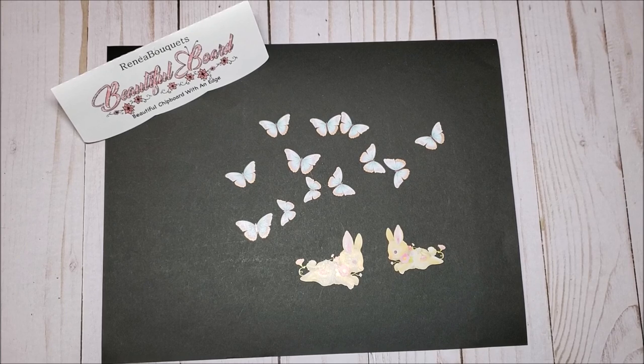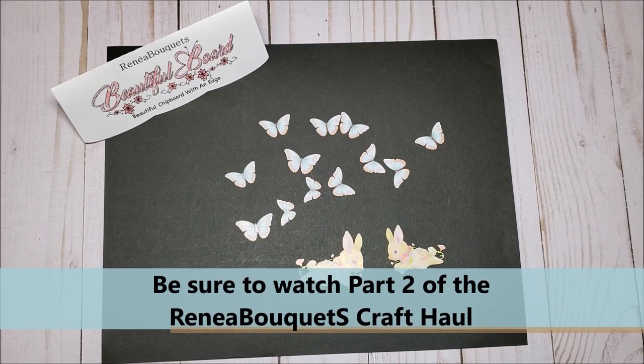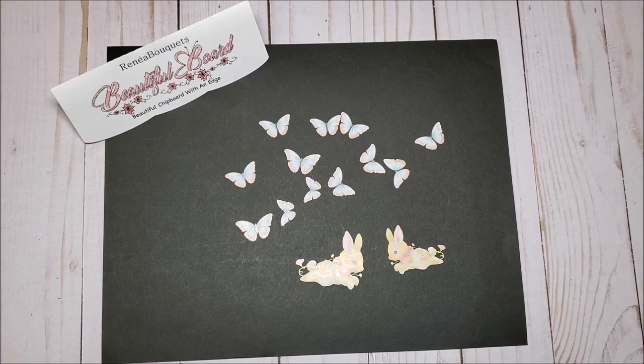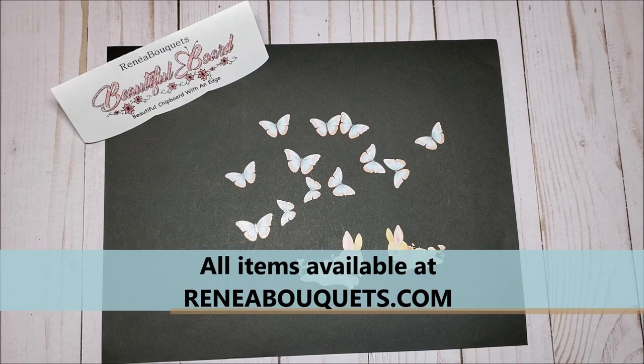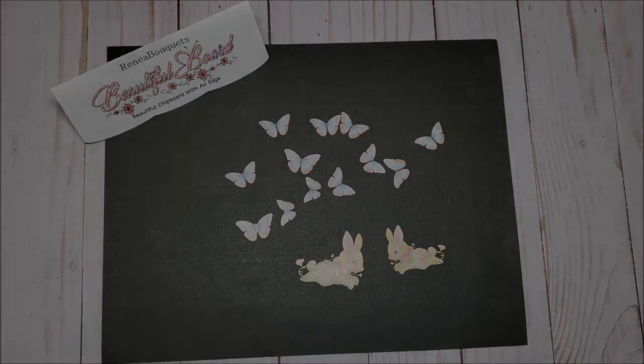This concludes my review of Part 1 of my Renee Bouquets Craft Haul. Please be sure to join me for Part 2. Hopefully I've inspired you with some fun and creative ideas. If you like this video, please take a moment to give me a thumbs up and leave a comment. I look forward to seeing you soon. Bye for now, and happy crafting.